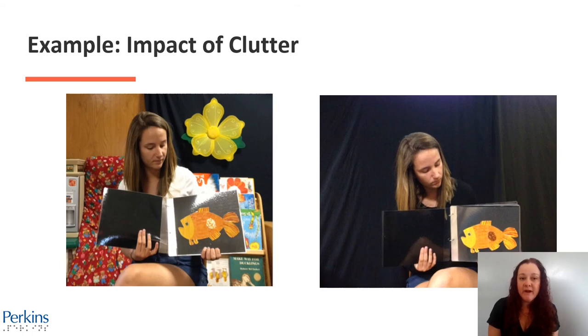Here's an example of the impact of clutter. On the left, a teacher presents a book standing in front of a visually cluttered background. And on the right, that same teacher presents a book standing in front of a black curtain. Looking at the two images helps you better understand clutter from a student's perspective and helps support visual attention for many individuals with CVI.